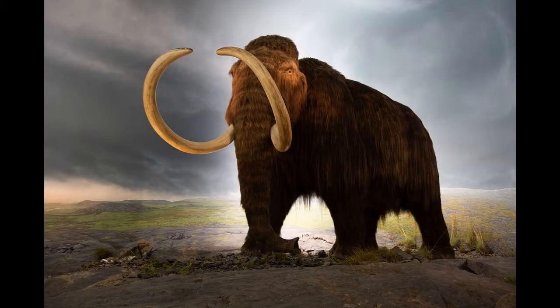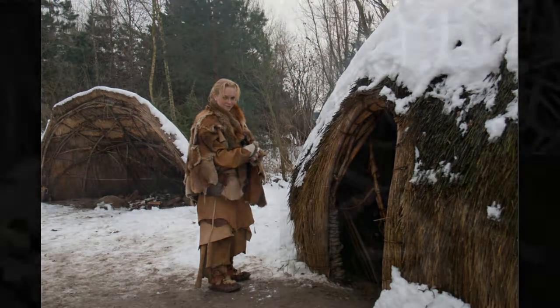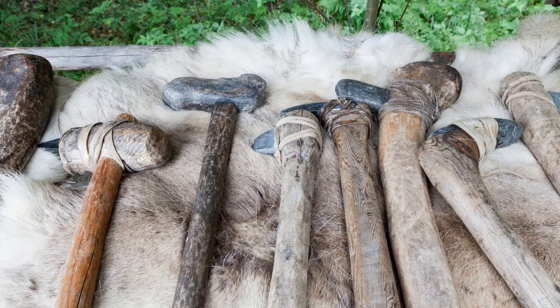Why is the Stone Age called the Stone Age? Well, before people had worked out how to make tools from metal, they used other natural materials, including stone, bone, antler and wood. The Stone Age is the name we have given to a bit of history thousands of years ago when people were using a lot of stone tools.